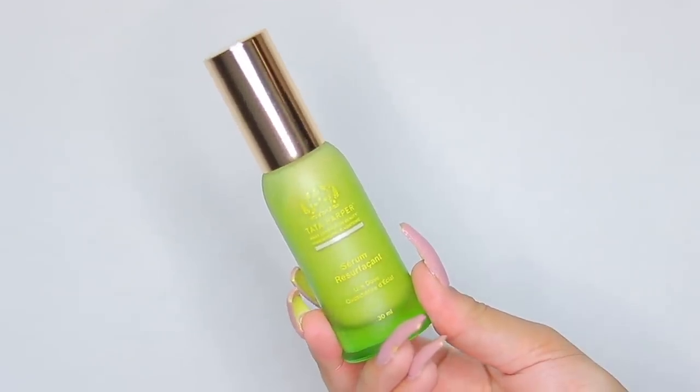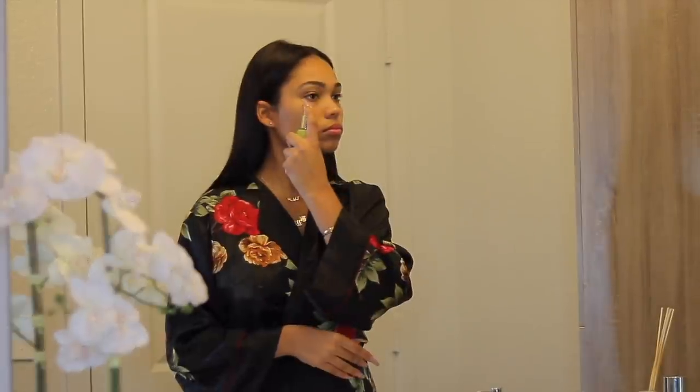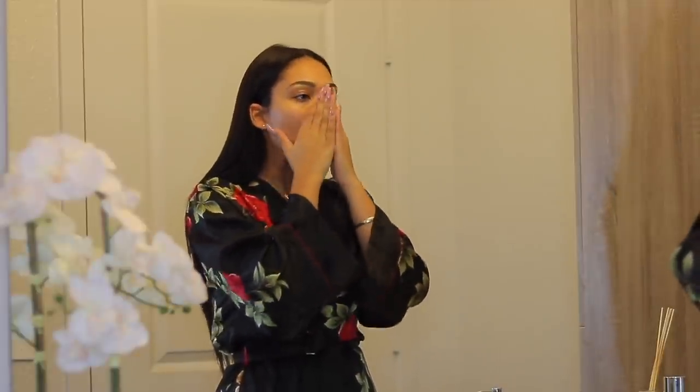Next I'm going to be going in with the Tata Harper Hydrating Floral Essence Serum, which really just hydrates your skin, refreshes it, and gives you a boost of a glowy appearance. It targets dry skin, rough skin, and fine lines and wrinkles. I just love serums and products like this. As you guys can see, my skin is glowing and ready for me to start prepping for primer.